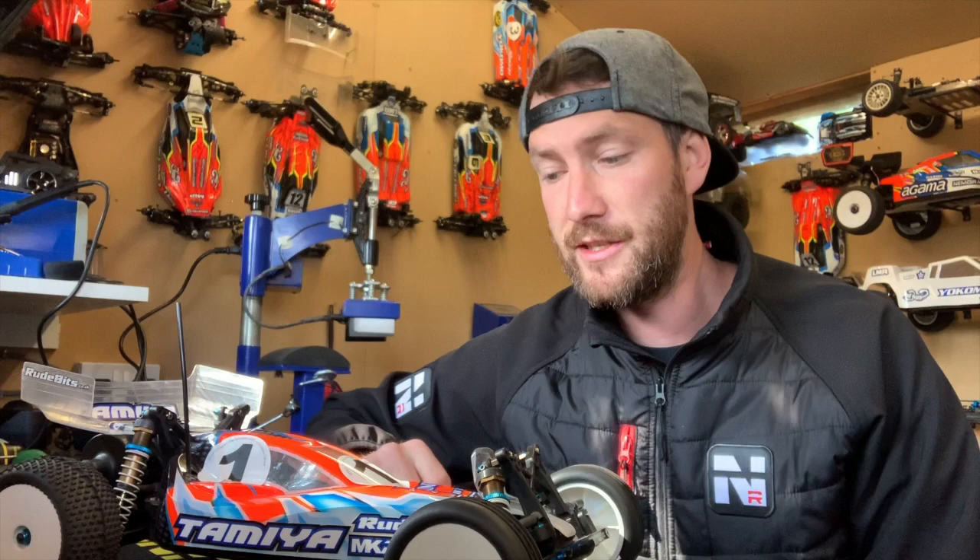I was with Associated for about 10 years driving their cars, as I mentioned in my B44 video. I got to a point with Associated where I thought I couldn't really go any further, especially as there were other good drivers in the team. So if I wanted to pursue a career in RC, I felt I had to change teams. TRF was one of the teams I wanted to go to - a very strong team, but very niche, and they didn't really sell too many cars, especially over here.